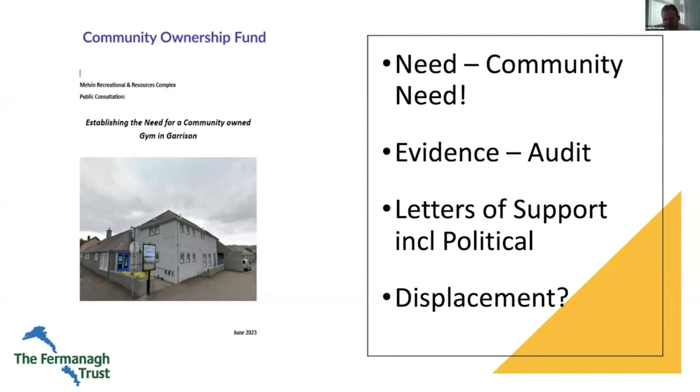The other thing funders fear is displacement: are we wasting money to displace what already exists in the area? Whether that's public sector, private sector, or other community provision — a little bit of research by whoever's assessing will tell if there's already a gym or a community hub space in your village and you're doing another one. Make sure displacement isn't going to take place, because if there's potential displacement, it raises serious questions about whether you're likely to be successful.